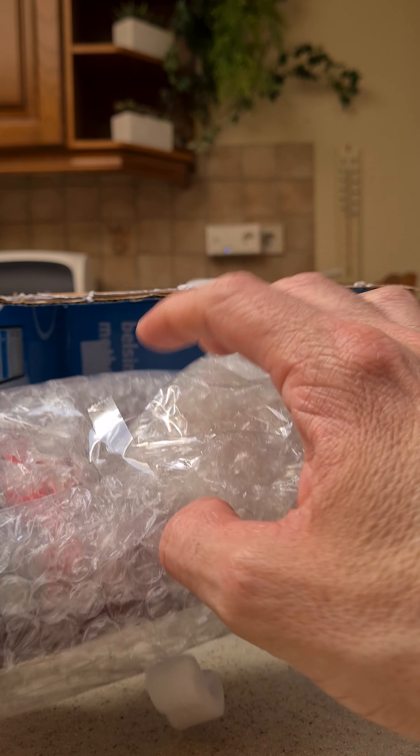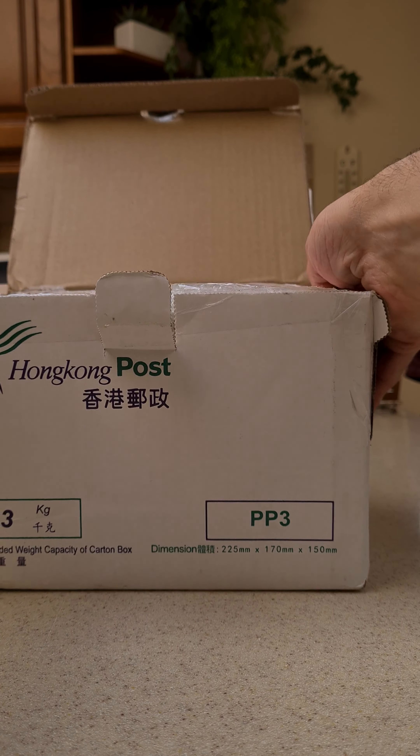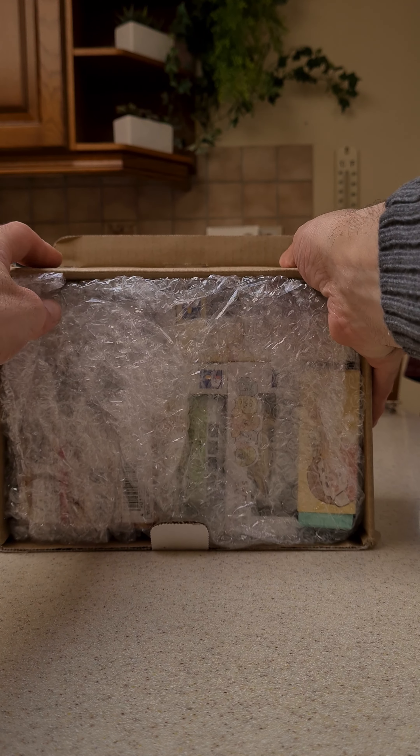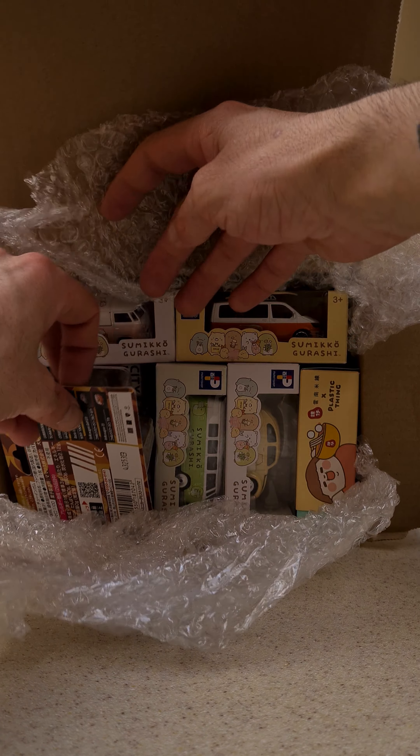So the second package is from Hong Kong, Hong Kong Post. The first one is Dacia — not for me. This one is going to be sold.